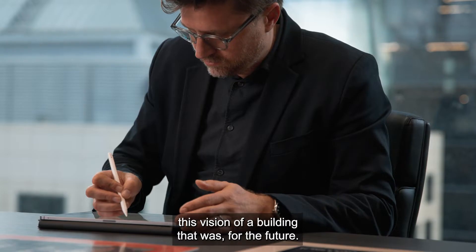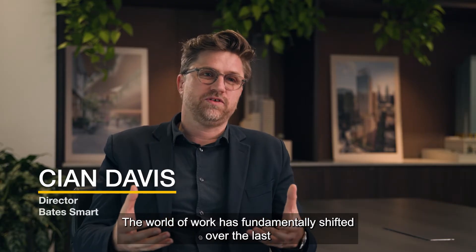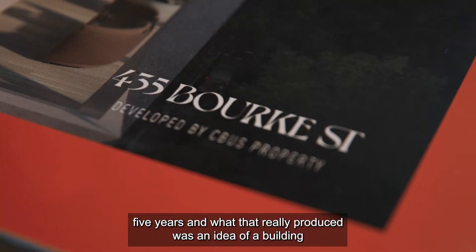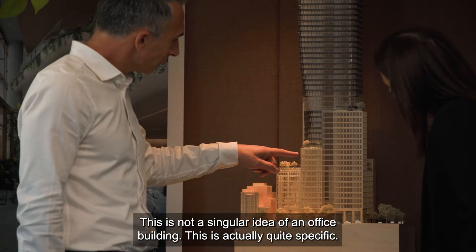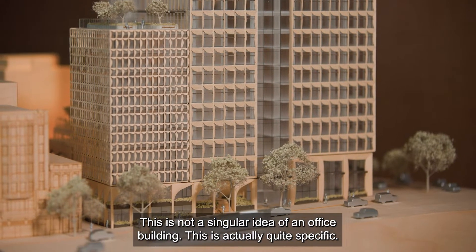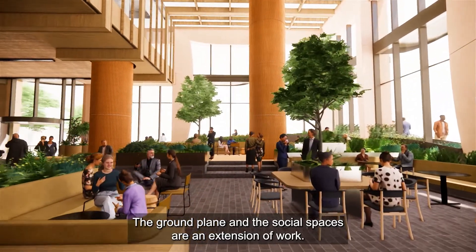CBUS really had this vision of a building that was for the future. The world of work has fundamentally shifted over the last five years, and what that really produced was an idea of a building that had diverse environments. This is not a singular idea of an office building — this is actually quite specific. The ground plane and the social spaces are an extension of work.